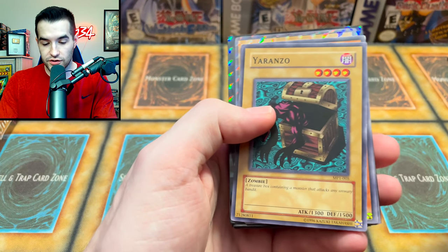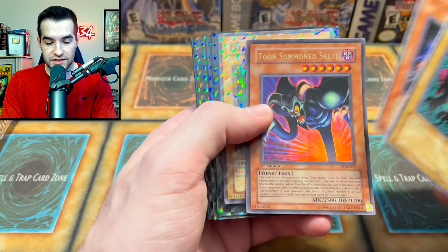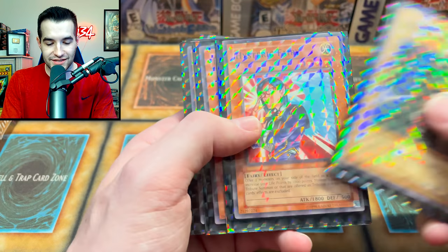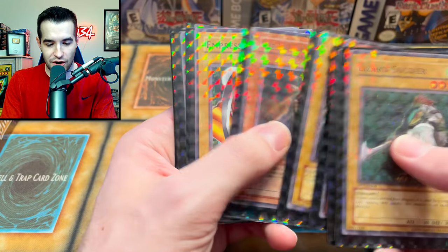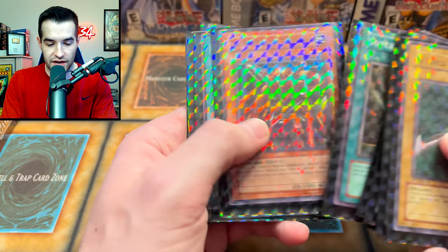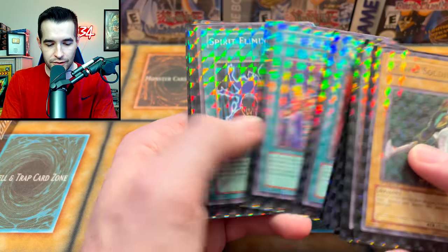Then we have some McDonald's cards - you guys know I love these. Gravekeeper's Assailant, and those old school sleeves that made your card look like a starlight. Let's see if any of these things are worth anything. It looks like all commons right now - Saint Joan, Jogging the Spiritualist, Rejuvenation - that was actually worth something for a little bit.